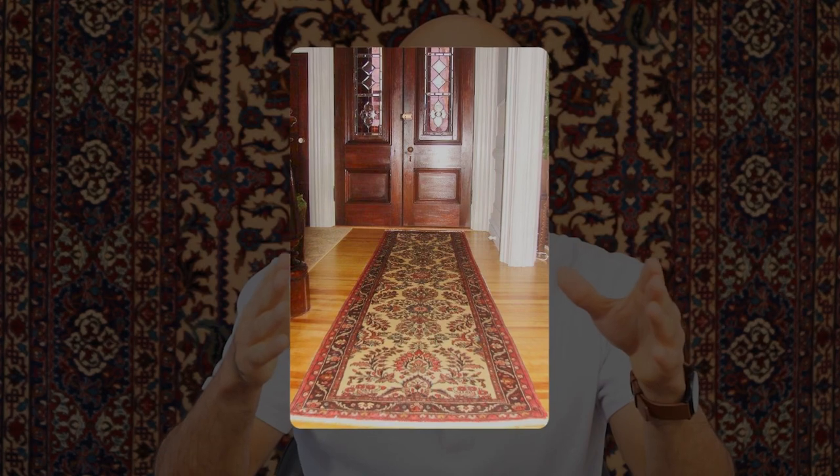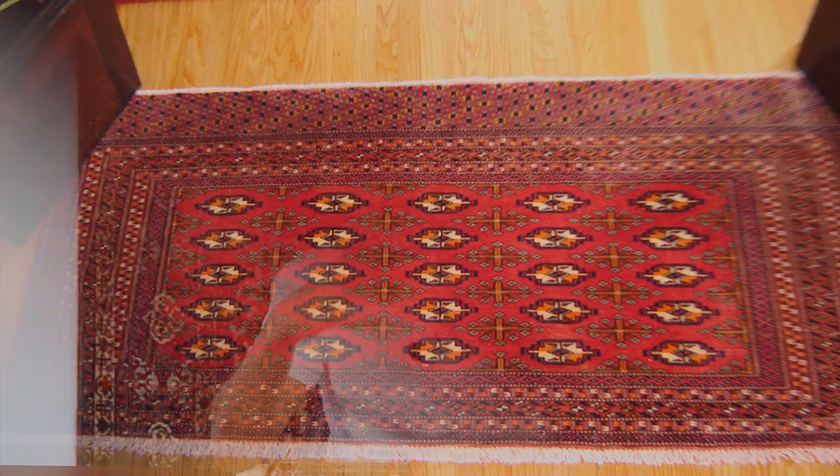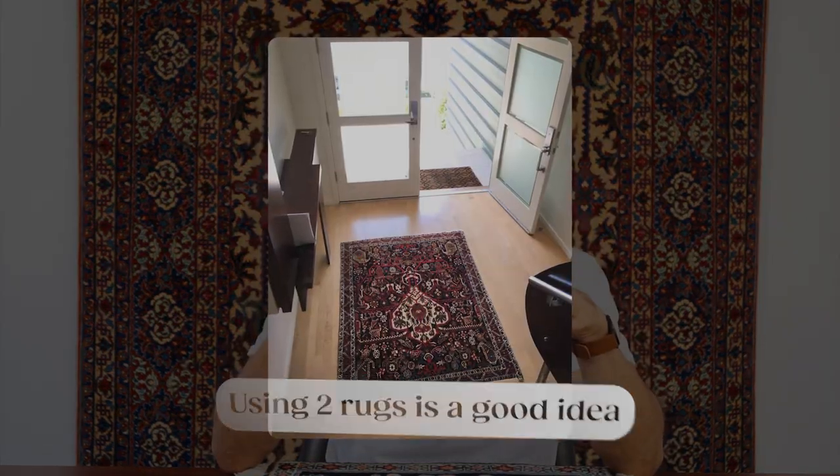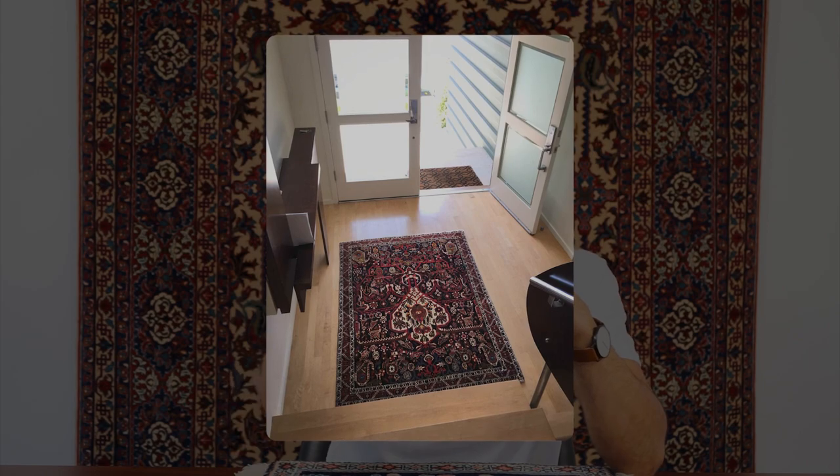A shorter runner rug might fit well right in front of the door. Another idea is to use two rugs in the entrance — one rug immediately in front of the door and another as a transition rug from the entrance to the following room. So definitely small to medium size rugs and runner rugs work well in the entrance.